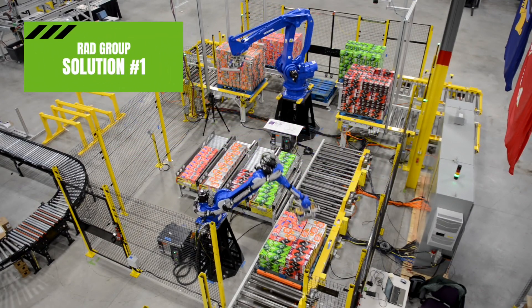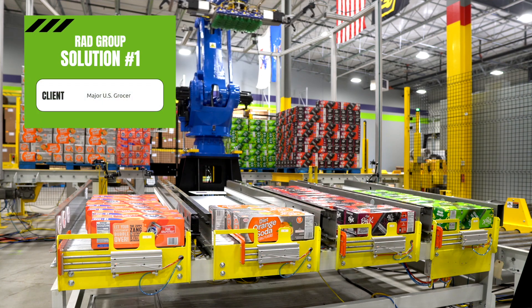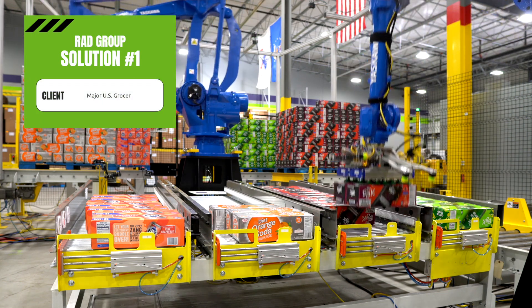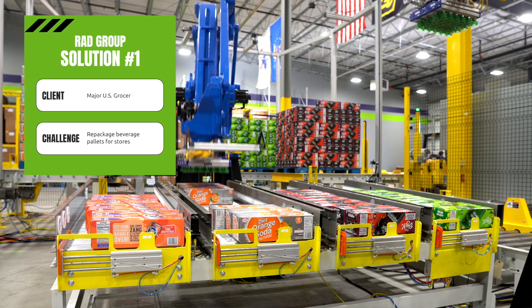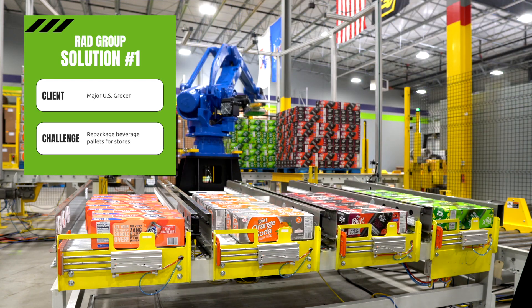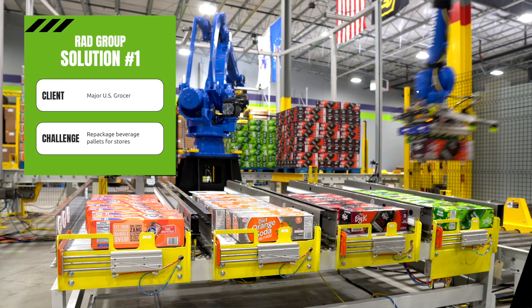Is there a difficult manual task in your facility that is slowing down your throughput? A major U.S. grocery client came to us with a challenge. Current equipment could only build single SKU pallets. The stores were requesting manufacturers to repackage these pallets to create store-friendly product arrays featuring a mixed variety of soda. Doing this manually required heavy, time-consuming handling that slowed down throughput.